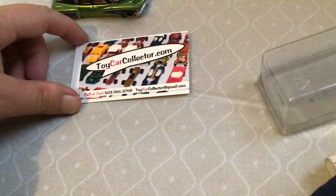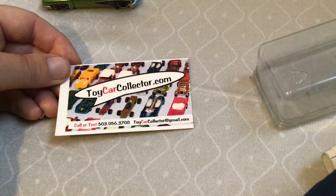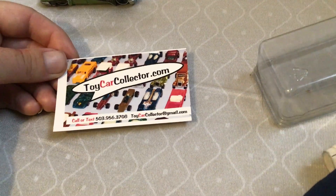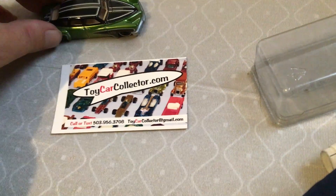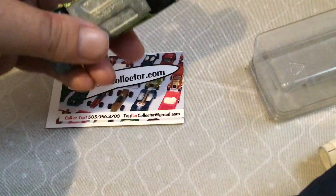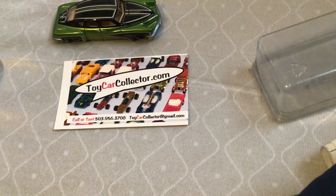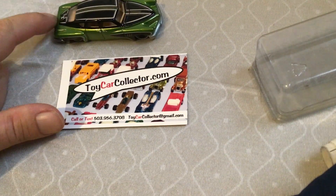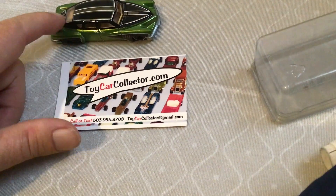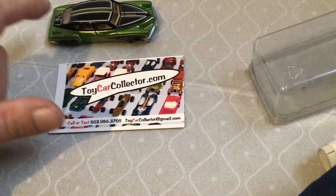I got this car from toycar collector dot com, which I recommend everybody. He buys and sells redlines, same with other cars as well — yes, some newer Hot Wheels and stuff, cool stuff, real riders, everything you could possibly want he has for sale. He does buy collections, but specifically vintage collections — the redlines and matchbox, what we call antique redlines.